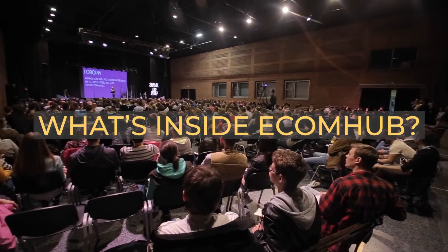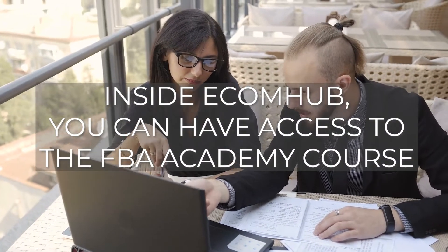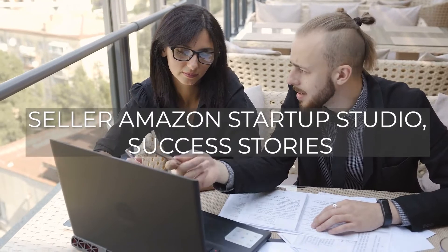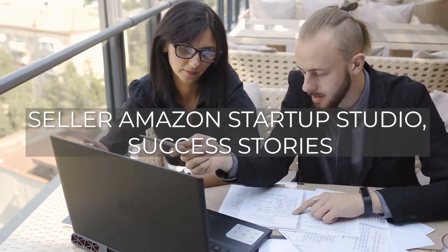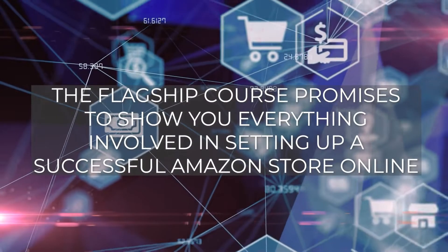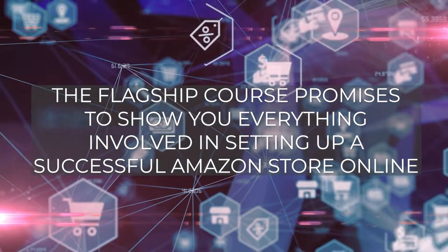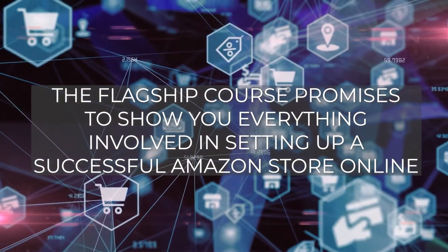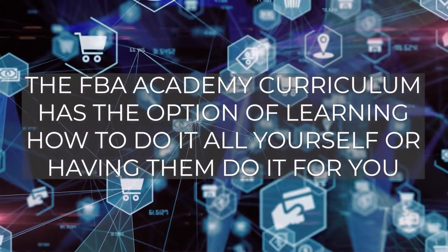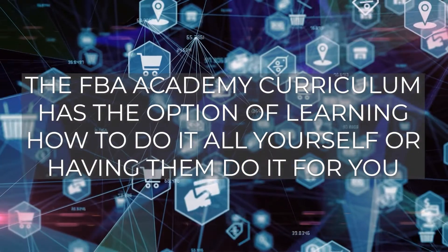What's inside EcomHub? Inside EcomHub, you can access the FBA Academy course, seller Amazon startup studio, success stories, and meet the team you may be working with. The flagship course promises to show you everything involved in setting up a successful Amazon store online. The FBA Academy curriculum has the option of learning how to do it all yourself or having them do it for you.